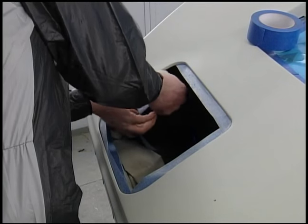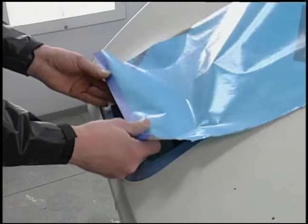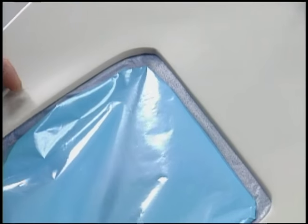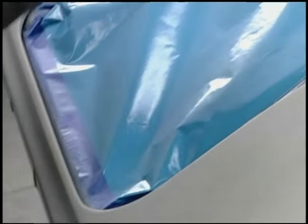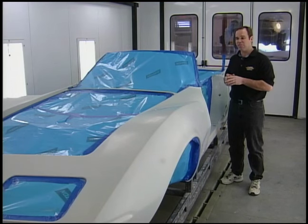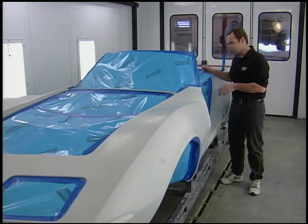The second thing we spend a lot of time with is masking off the car. Even though we have a state-of-the-art downdraft spray booth here, 95 percent of the dirt that gets into a paint job comes from either the car or from the painter himself. So we mask everything off and spend hours and hours on that.